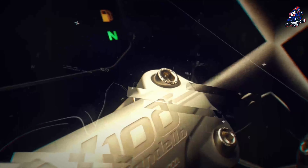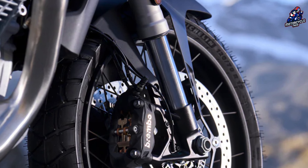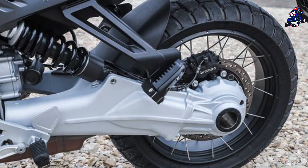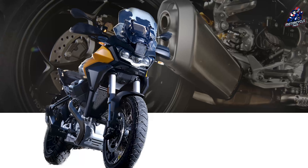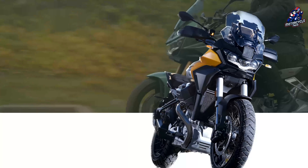Braking is entrusted to the same system as the Mandello — Brembo with dual 320-millimeter discs and four-piston radially mounted calipers at the front, and 280-millimeter discs with two-piston floating calipers at the rear. Two-level continental cornering ABS includes the possibility of deactivating it in off-road mode.